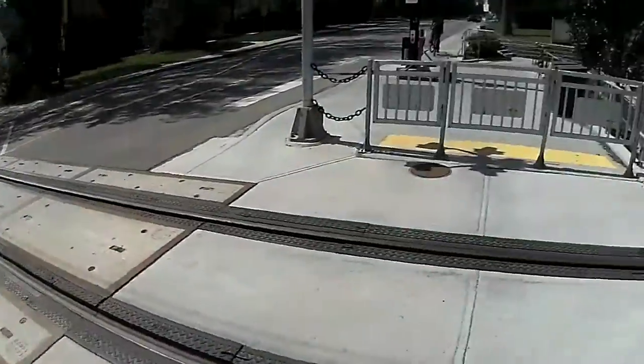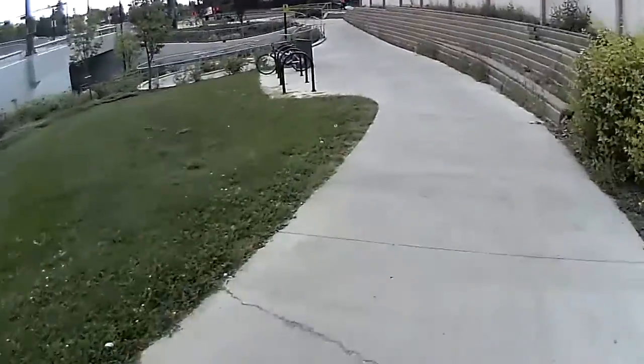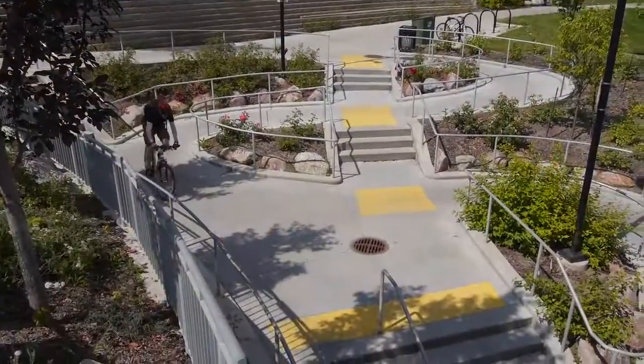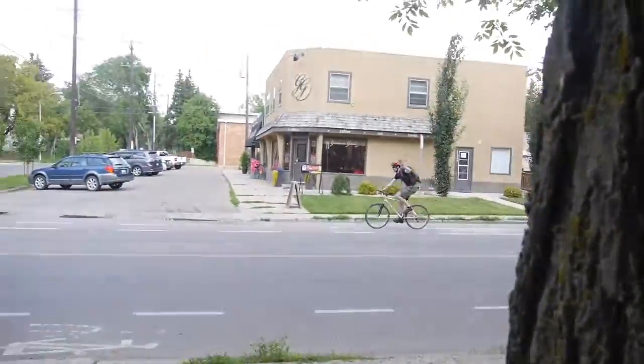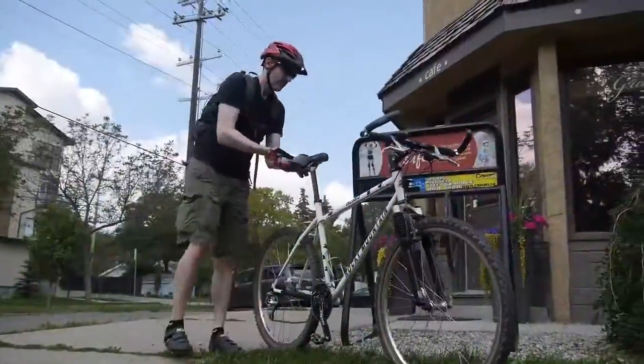Here we are at the LRT station. I've just gotten off here at McCurran and Belgravia. This station is really great for how it's integrated — plenty of room for cycling and for locking up your bikes. It's just a great example of how you can walk or bike to this LRT station. There's lots of shopping and park space.